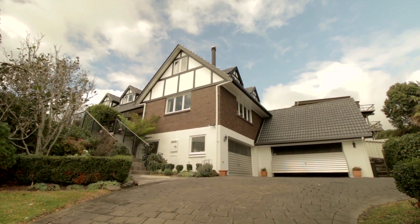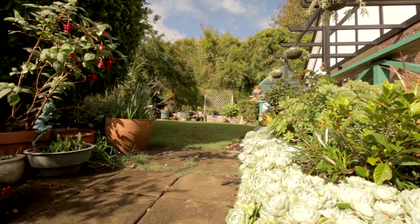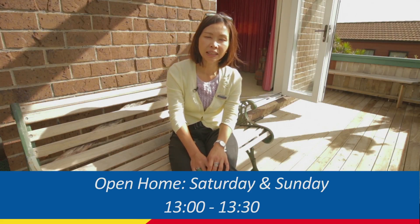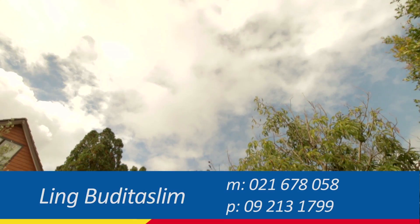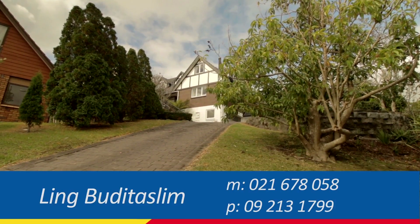This beautifully presented, well-maintained home awaits your inspection. Come visit and you'll fall in love with this Tudor charm, character-filled lovely home. We are open on Saturday and Sunday from 1 to 1.30pm, and the auction is scheduled for Tuesday the 26th of May, or unless sold prior. If you can't make it to the open home, please feel free to give me a call for a private viewing.